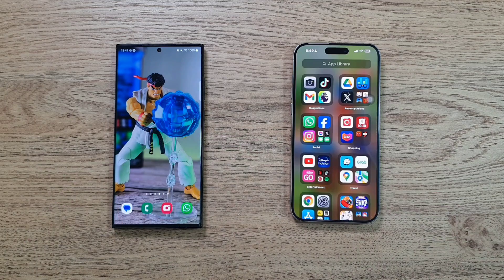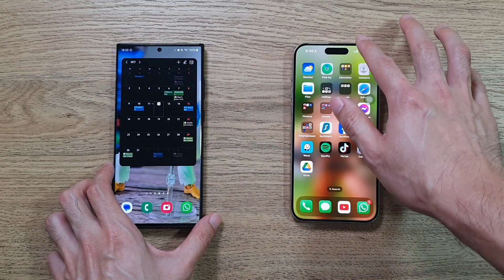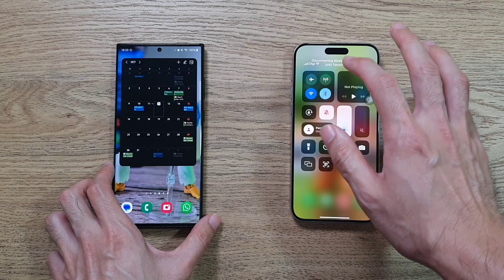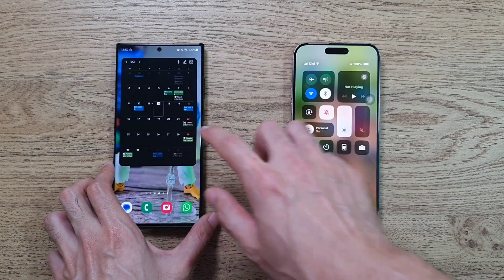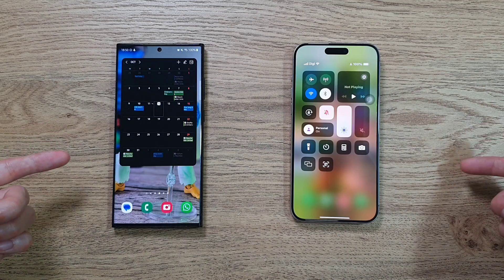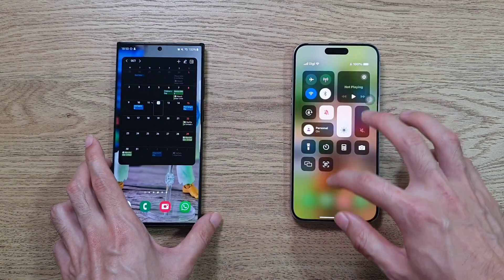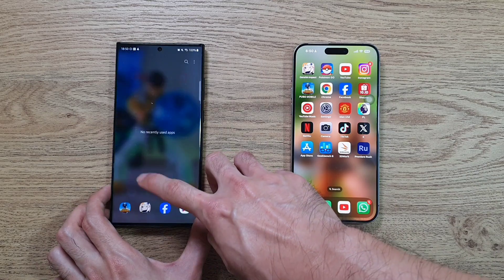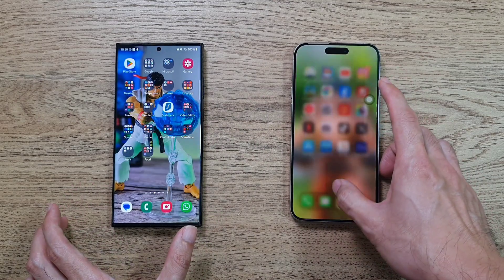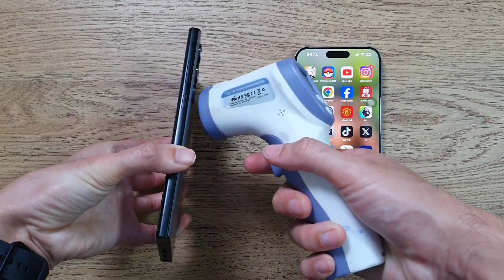The Galaxy S23 Ultra takes some time but we're almost ready. Both phones are connected to the same Wi-Fi network and Bluetooth is disabled on both. Both are running at 120Hz and at maximum brightness. All apps have been closed on both phones prior to this restart, so everything is fair and ready to go. Let's check out the temperatures - the S23 Ultra is at 32.4 and the iPhone 15 Pro is at 32.1.